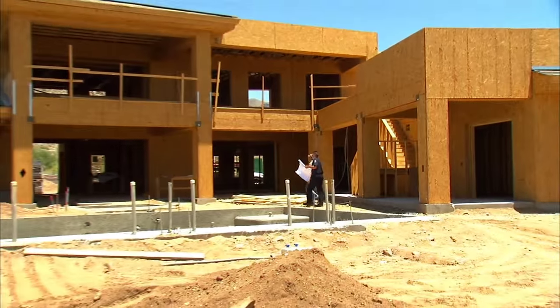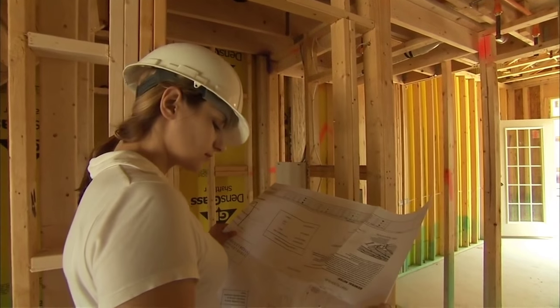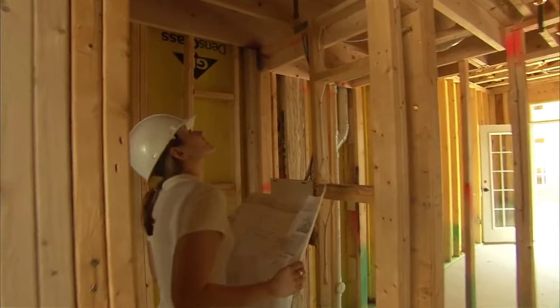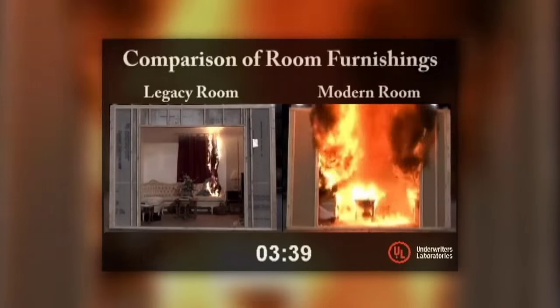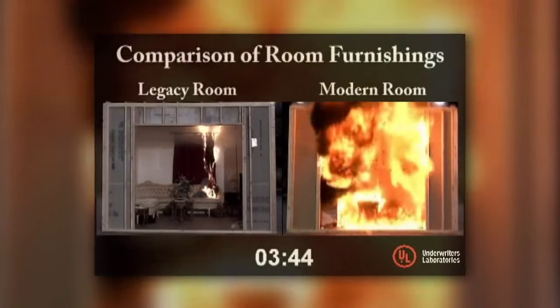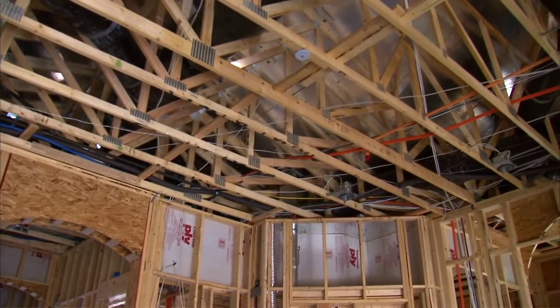Firefighters should be familiar with the construction and occupancy types in their response area. Any time new construction occurs, you should make site visits to observe the construction techniques and floor plans in case you return for an emergency. Modern fuels release more energy faster and consume more oxygen than legacy fuels. When you couple this with larger homes, open spaces, lightweight building construction, and smaller lots, you have a dangerous cocktail placing firefighters and civilians at greater risk than ever before.